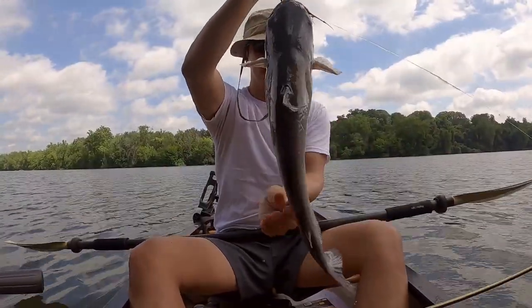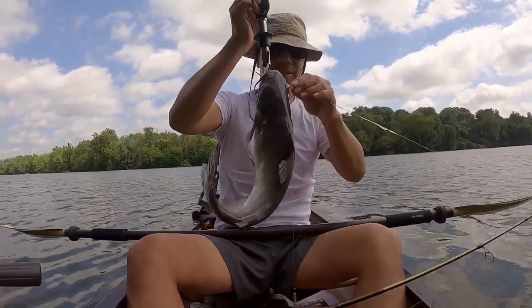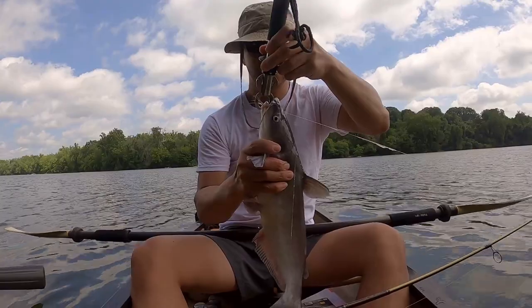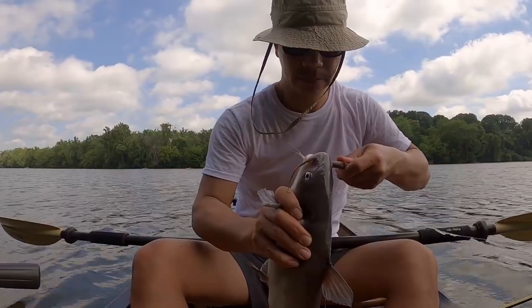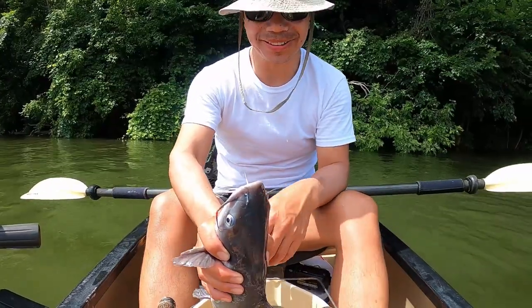They're handsome when they're young too — sleek. Put up a good fight. This one I can hold like this. That's a little better. Good way to start the day.